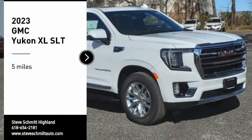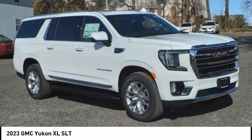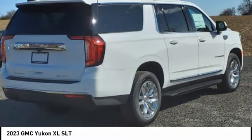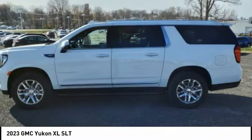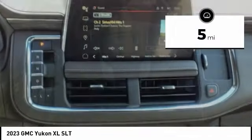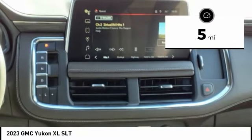Stop by and take a look at the 2023 Yukon XL. The GMC Yukon XL is a great choice for families who need a full-size SUV with maximum seating. The looks don't hurt either. This vehicle has less than 100 miles. Here are some of this vehicle's great options.